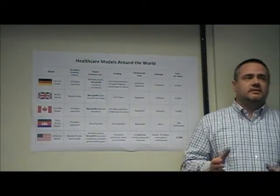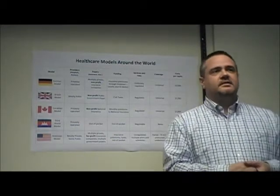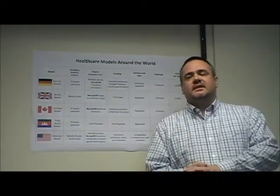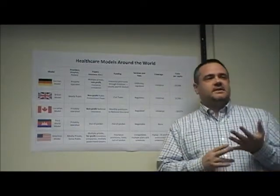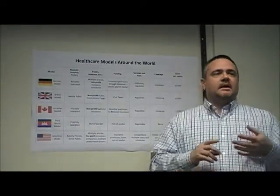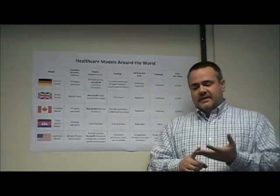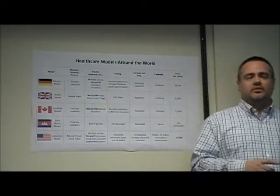Aren't the health care systems used in other countries just socialized medicine? Actually, the term socialized medicine is a misnomer and it's misleading. The phrase was coined in 1947 by a marketing company hired by the American Medical Association for use in a very effective ad campaign against the national health care model proposed by the Truman administration.